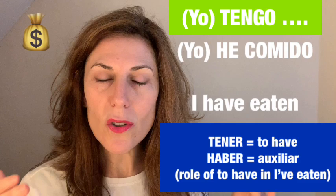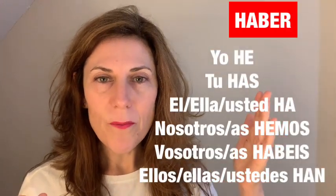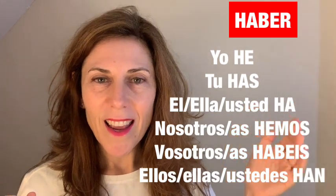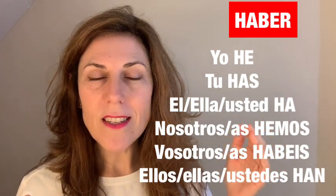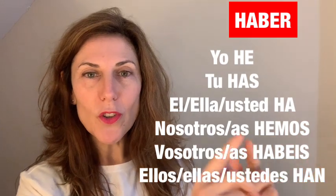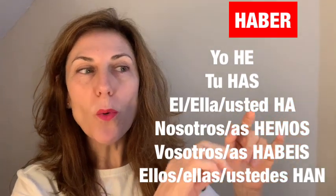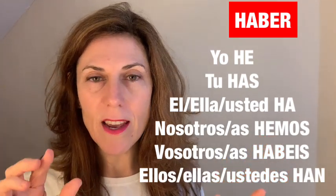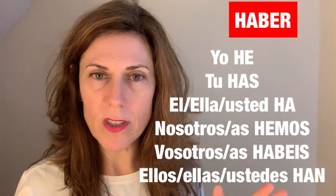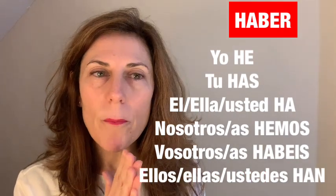Something in our favor is that the verb 'haber' — this auxiliary verb — is so similar to 'to have' in English, it's unbelievable. So we conjugate it as: yo he, tú has, él/ella/usted ha, nosotros/nosotras hemos, vosotros/vosotras habéis, ellos/ellas/ustedes han. The H in Spanish is silent, so 'han' is pronounced 'an.'